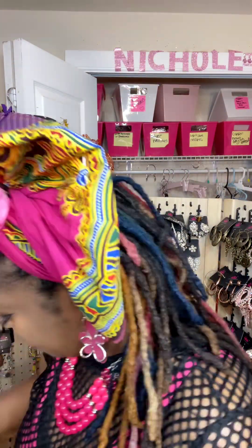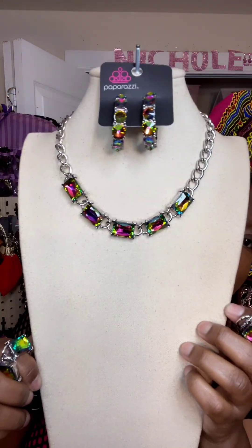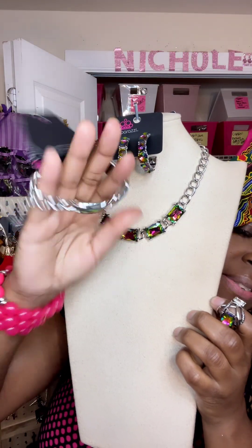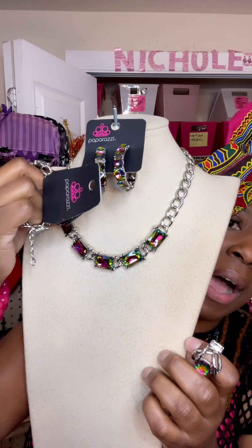I'm going to show you the first set right here. It's absolutely gorgeous. This is an oil spill. This beautiful necklace right here is absolutely everything, and these earrings are everything. It comes with this beautiful collapsed bracelet. I do have it on the shortest. This particular one is kind of like a shorter necklace — not really a long, long necklace.